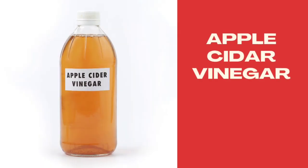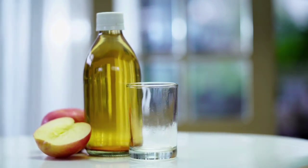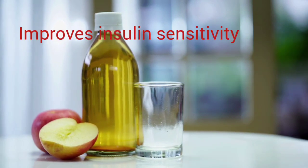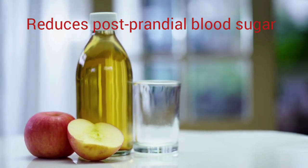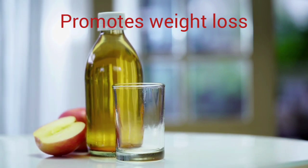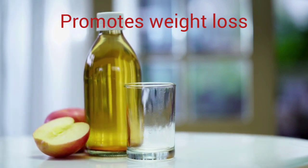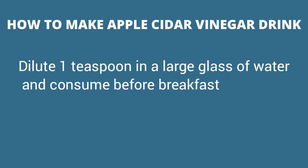Drink number five: apple cider vinegar drink. Apple cider vinegar, also known as ACV, can help in controlling diabetes. Several studies showed that ACV improves insulin sensitivity, reduces postprandial blood glucose by up to 31%, reduces fasting blood sugar, and promotes weight loss by increasing feeling of fullness. To make apple cider vinegar drink, dilute one teaspoon in a large glass of water and consume immediately before breakfast.